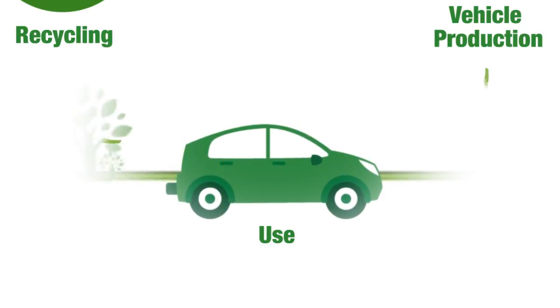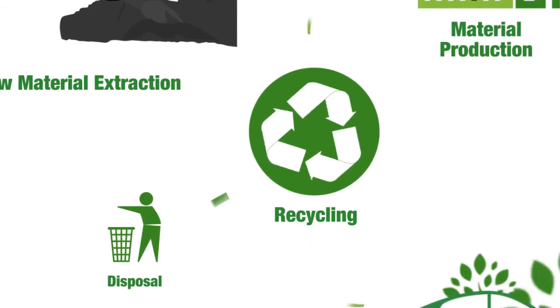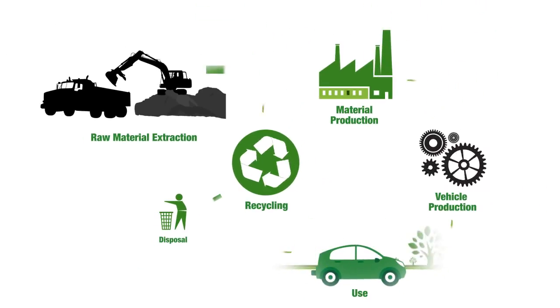And of course, it requires energy to send it to the scrapyard and recycle it back into materials to make more cars. And then the life cycle starts all over again.